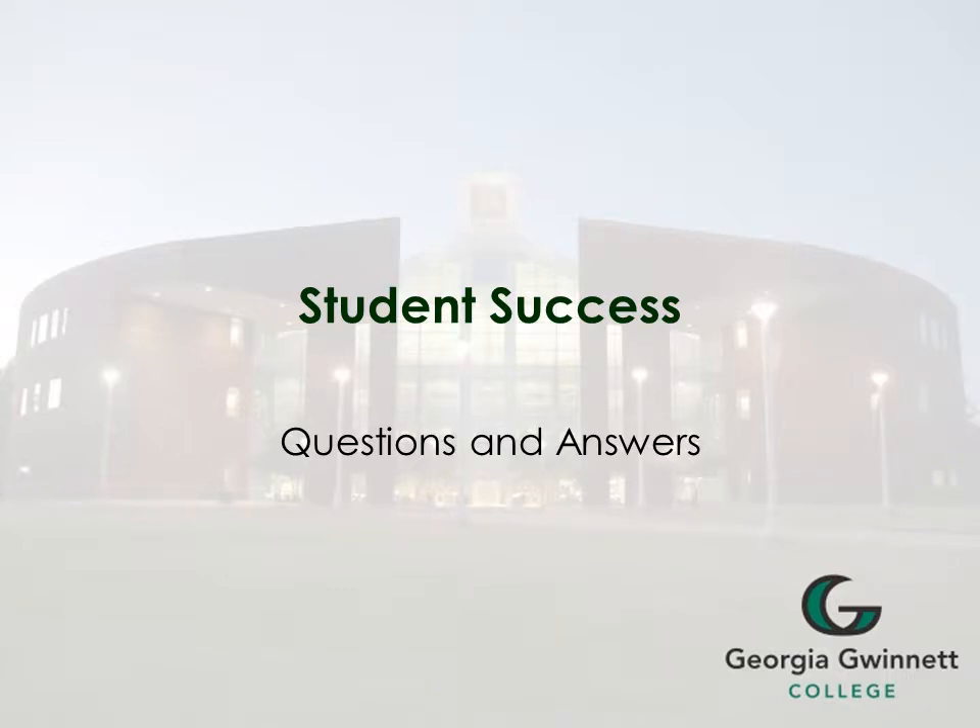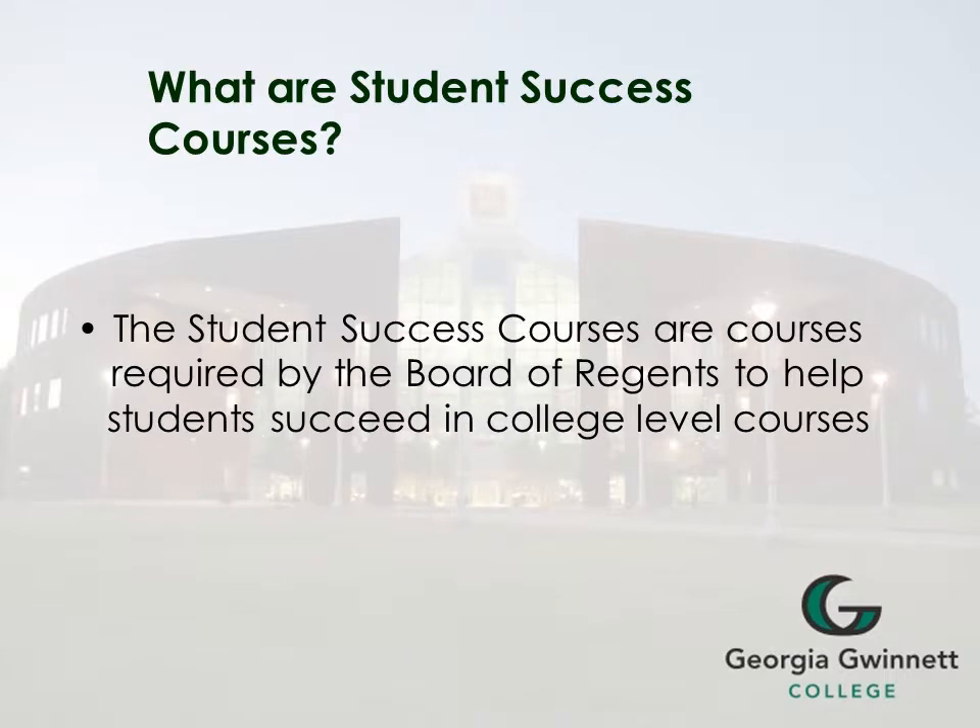Here are some questions and answers that you may have about student success. What are student success courses? Student success courses are courses required by the Board of Regents to help students succeed in college level courses.